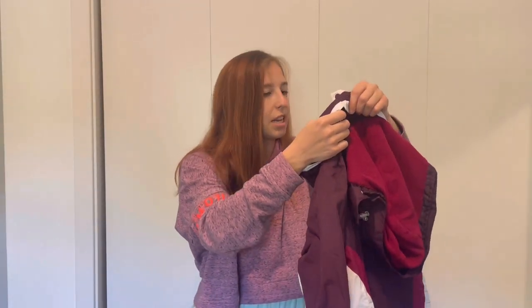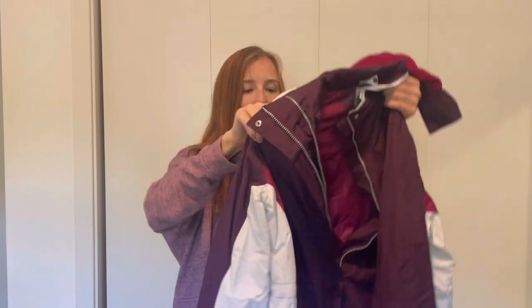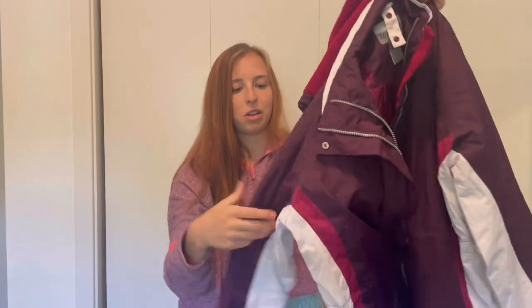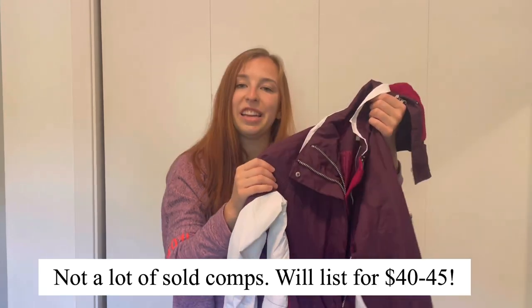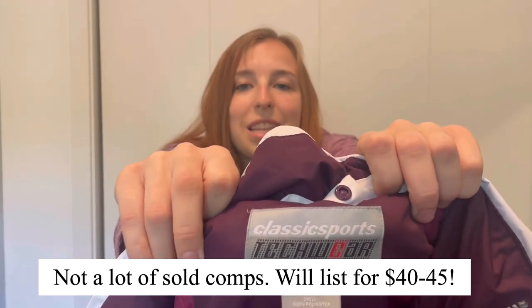Next up we have a pretty thick winter coat — the brand is Classic Sports Tech Wear, a size medium. I'm not sure if it's men's or women's, but the coat is in great condition. There are some marks on the inner white coloring, but that's not a huge deal for a ski coat — I'll disclose them. I've never heard of this brand but I think people are willing to pay up for winter coats, so I anticipate listing it around $40 to $50 — I'll check sold comps.